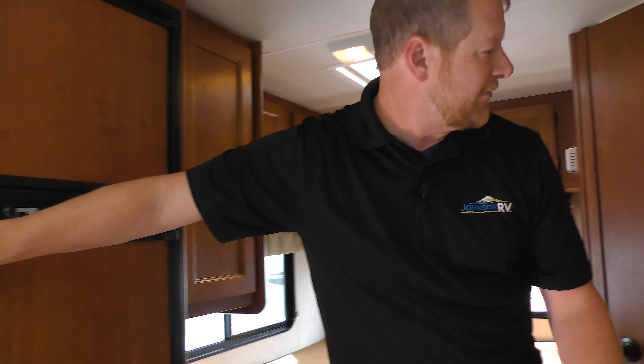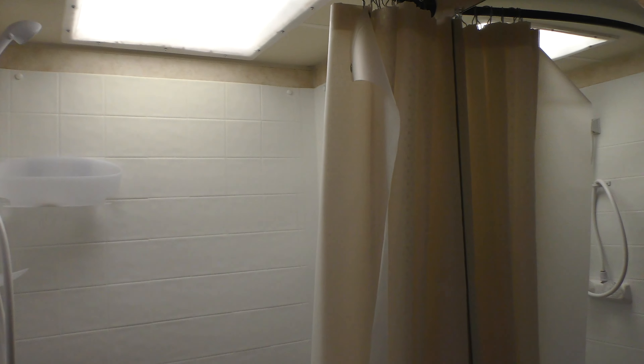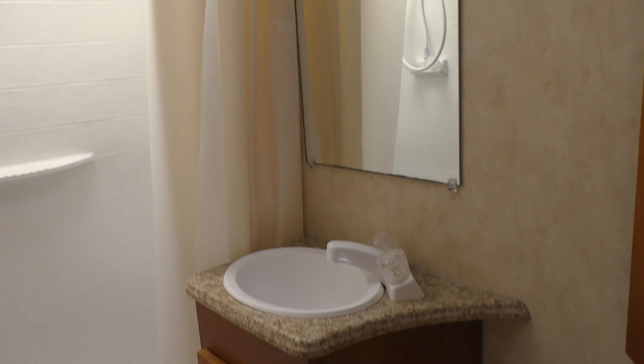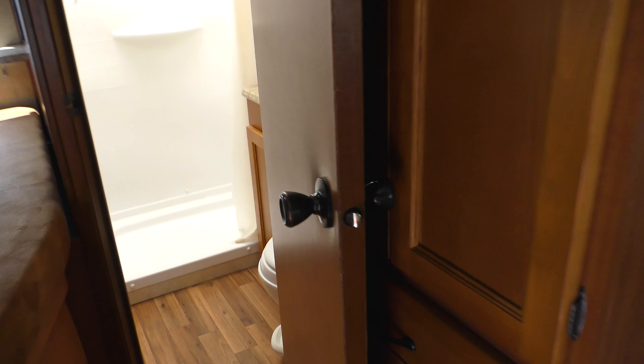It does have a nice little corner bathroom as well, with shower, sink, and toilet. So there you have it — a Class C under 25 feet, the 2013 Coachman Freelander 23CB. Come out and see me at Johnson RV, guys.